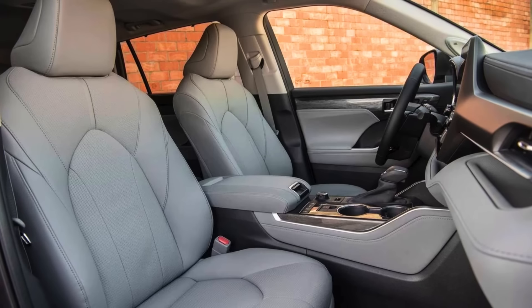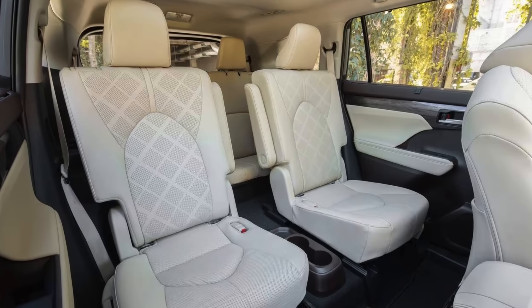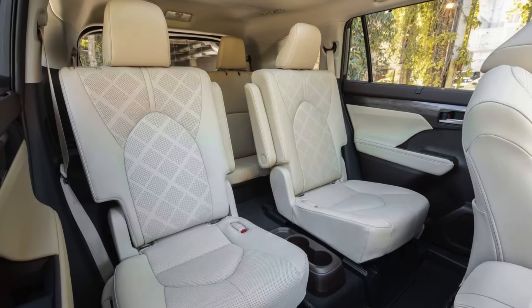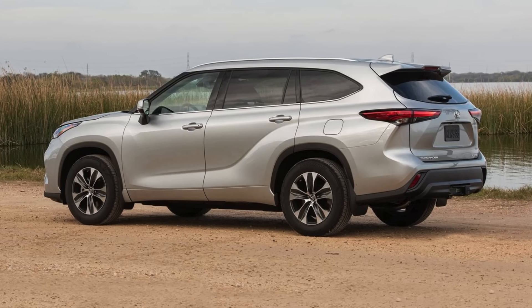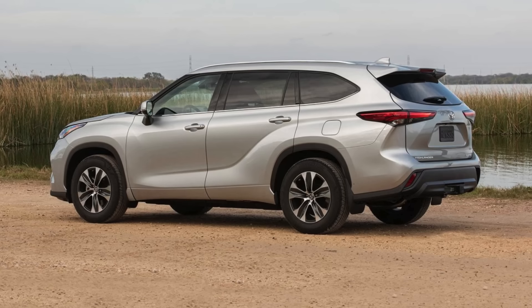Toyota's reputation for reliability precedes it. Consumer Reports commends the Highlander for its excellent predicted reliability, which translates to fewer trips to the mechanic and more time spent cruising on the open road. So if you're a senior on the lookout for a dependable and secure vehicle with all the trimmings, the Toyota Highlander might be your perfect match.